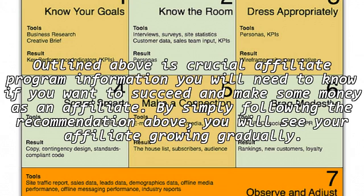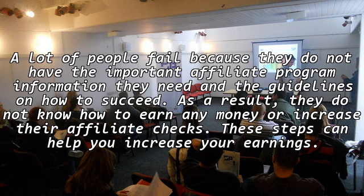By simply following the recommendations above, you will see your affiliate business growing gradually. A lot of people fail because they do not have the important affiliate program information they need and the guidelines on how to succeed. As a result, they do not know how to earn any money or increase their affiliate checks. These steps can help you increase your earnings.